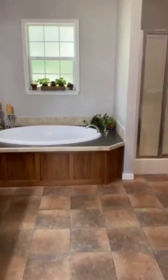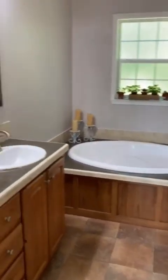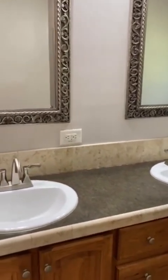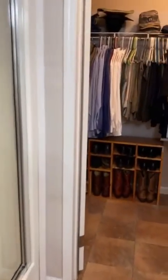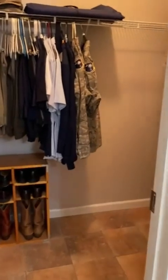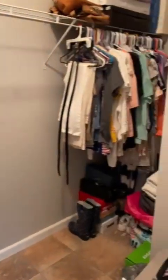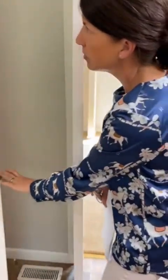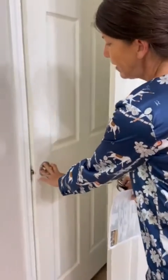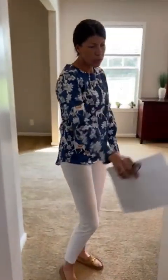To your left is the owner's bathroom with dual vanities, a nice soaking tub, lots of great cabinetry, and to the right your stand-up shower and a nice walk-in closet. You also have another linen closet here, and even more storage to the left of the vanity — this house has great storage throughout.